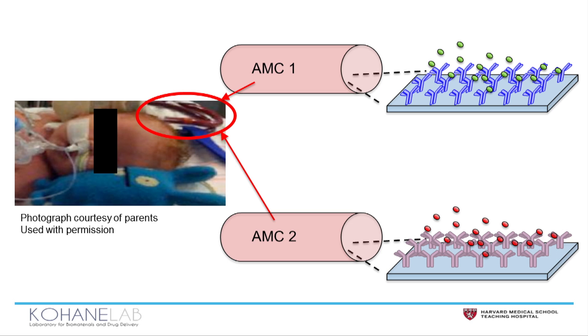AMCs are modular. They're easily inserted into existing platforms we use every day in the ICU. In this picture it's ECMO, but it could be dialysis, apheresis, or any extracorporeal platform that we use every day.